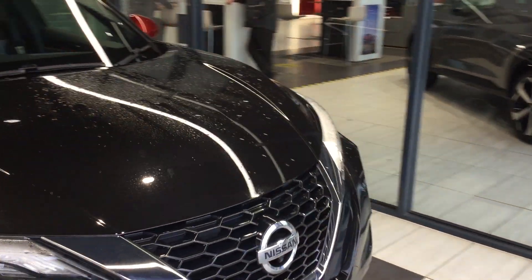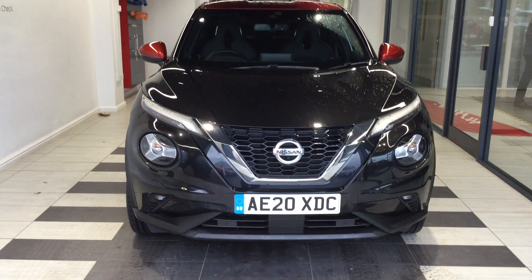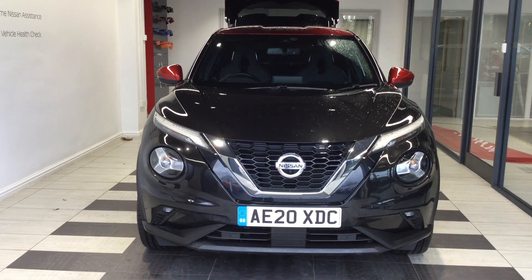So just to summarise, we've been looking at the Nissan Juke Tecna automatic. Please ring the dealership on 01733 267 606. Thank you for watching, and we'll see you next time.